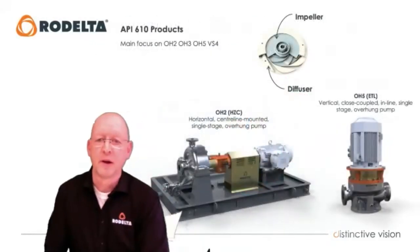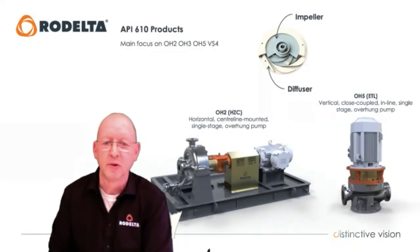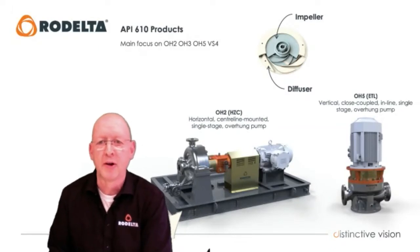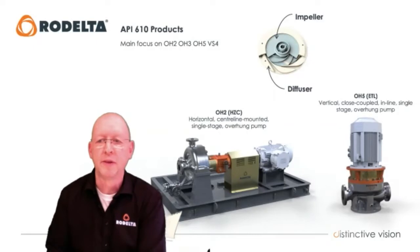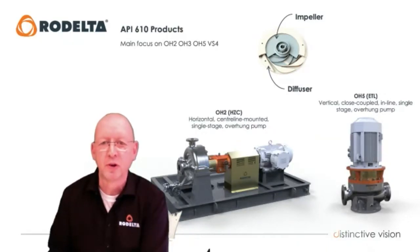The impeller is inside the volute. Through the rotation of the impeller, the fluid flows through the pump and reaches higher pressure, performing its pumping function. At Rodelta we have many different products, but the meaning of this presentation is not to show you all our products but also the philosophy behind them, because we believe there are many possibilities to make pumps better and use them in a better way.